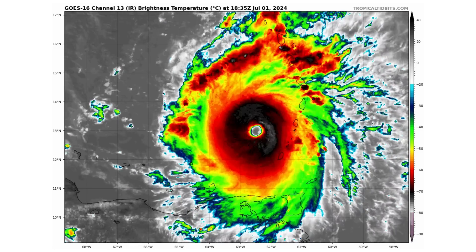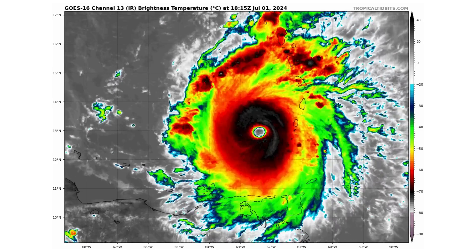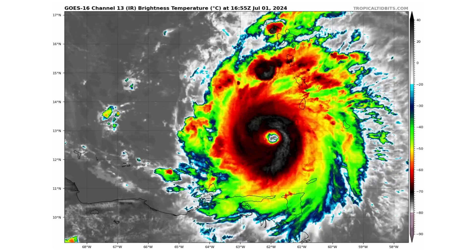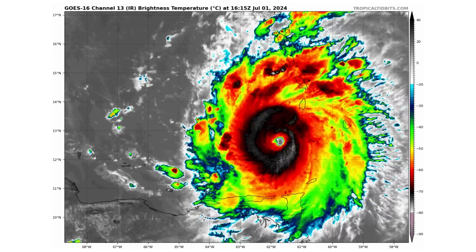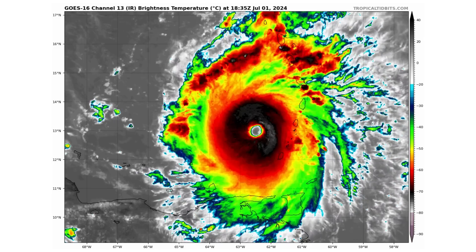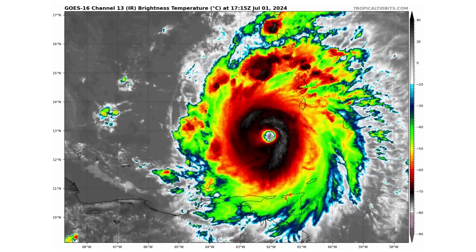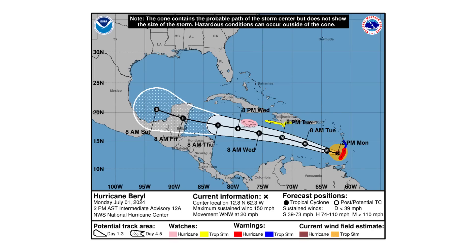Beryl went through an eyewall replacement cycle last night, so it temporarily weakened to a Category 3 hurricane. But then this morning around 8 o'clock it went through that eyewall replacement cycle and re-strengthened to a Category 4 at 130 mph. And now we're at 150 mph as that eyewall continues to collapse and strengthen and circle itself even tighter. It's moving west-northwest at 20 mph, so very quickly.